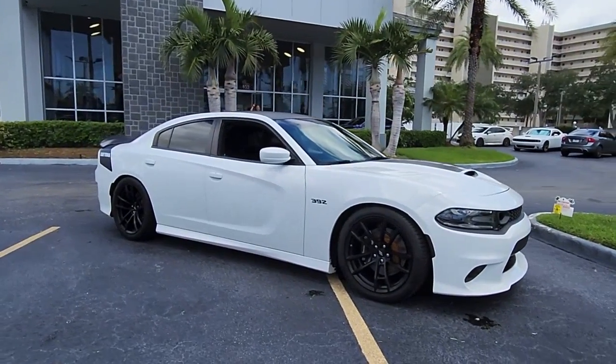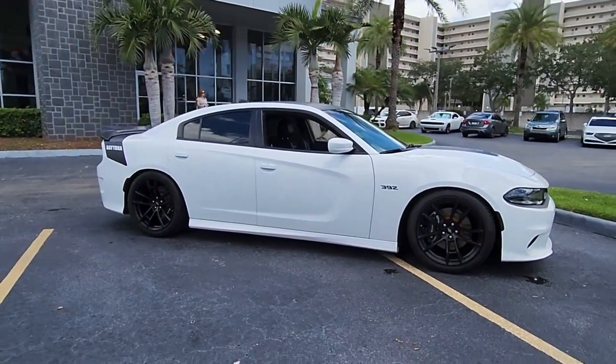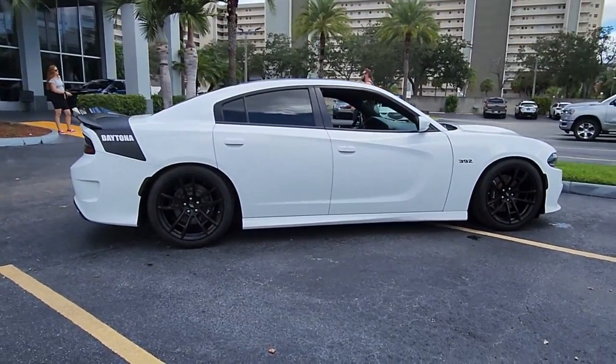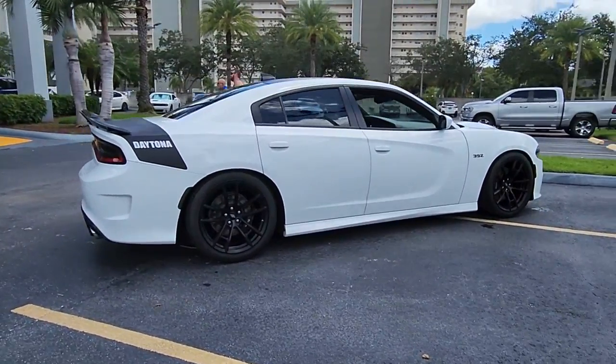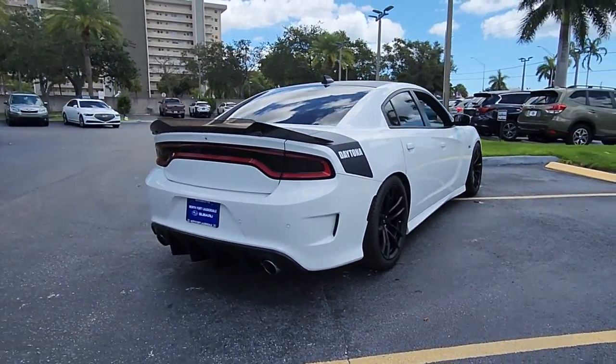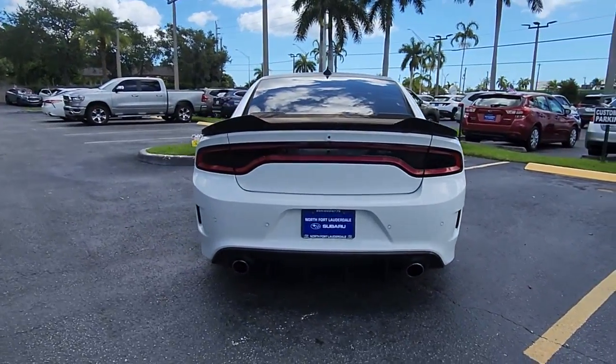Your next car could be the 2019 Dodge Charger. This vehicle is an outstanding buy with fewer than 35,000 miles on the odometer. The Charger delivers all the power and excitement you want in a muscle car, and the safety features and convenience you need for the daily drive.